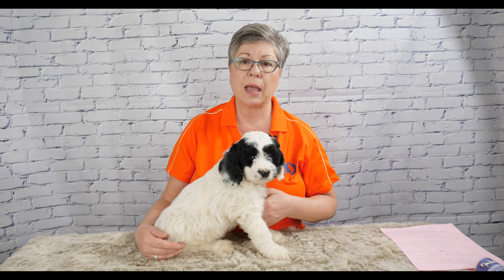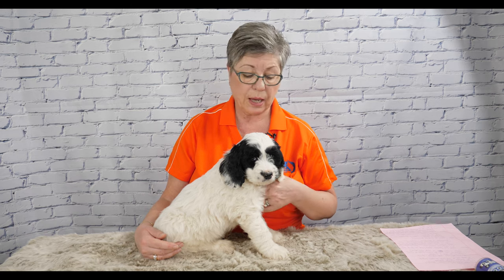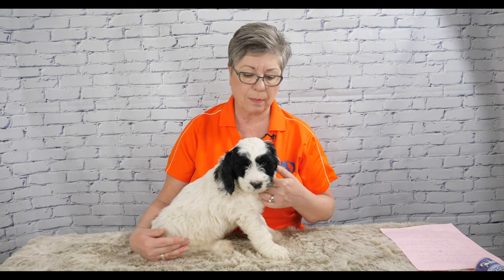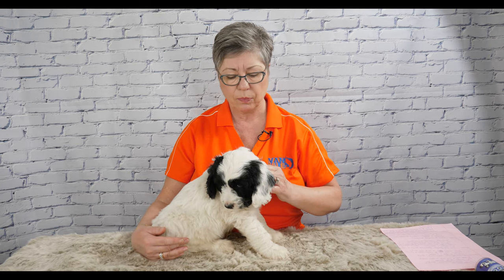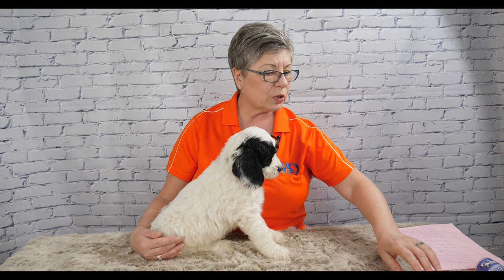Many groomers will let you come and leave your puppy there for 20 minutes in a crate so they become comfortable with the idea that you leave and then come back to pick them up. When we had a pet resort, we used to have people bring their dog and come back about half an hour later so the dogs always learned their humans were coming back and they weren't being left there permanently. That's an important thing to do at the groomer as well.